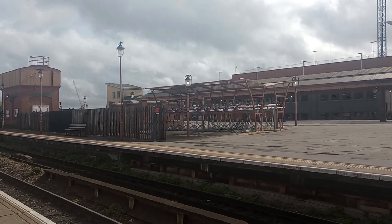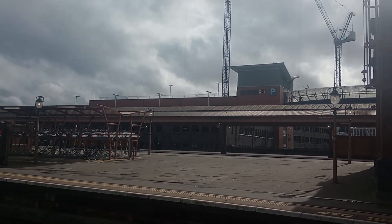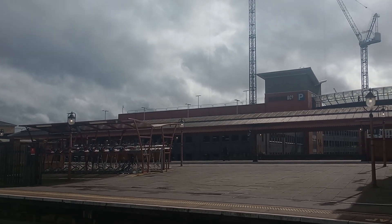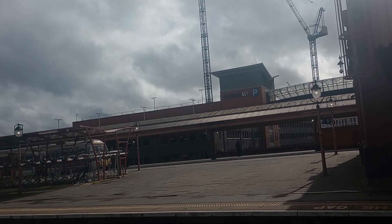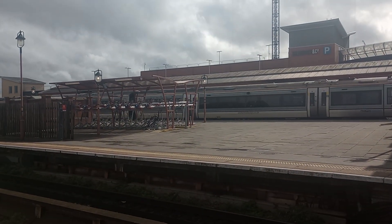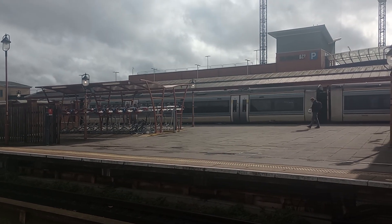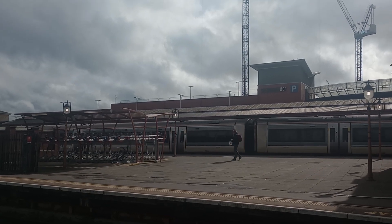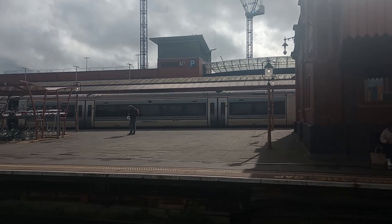Let's get started here at Birmingham Moor Street with the arrival of two Chiltern Railways Class 168 sets. Coming in to terminate off London Marylebone is 168 106 — just the one set now, 168 106 terminating from London Marylebone.